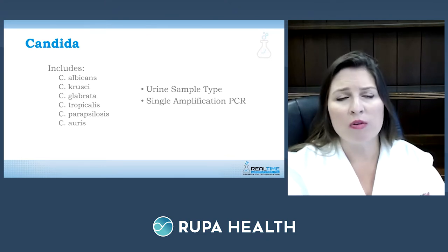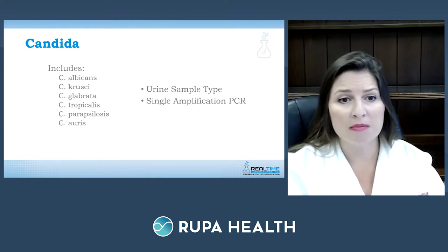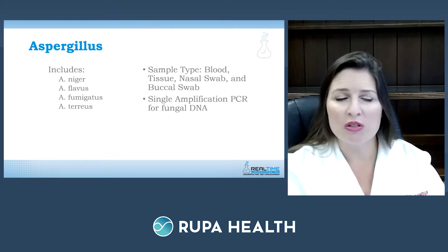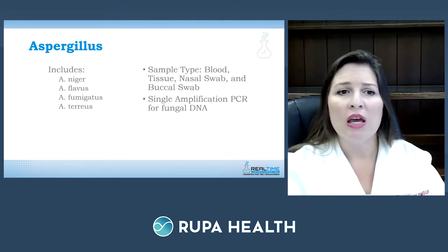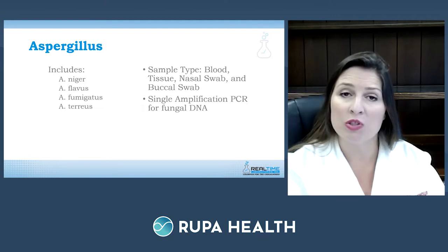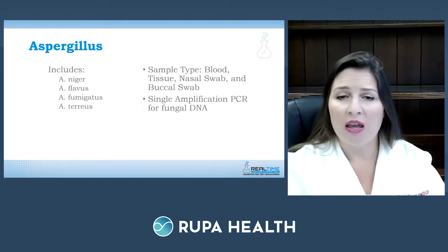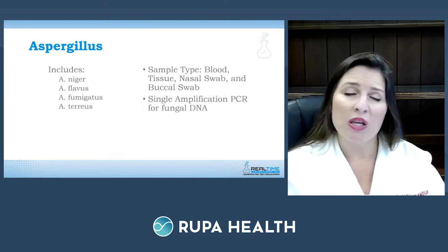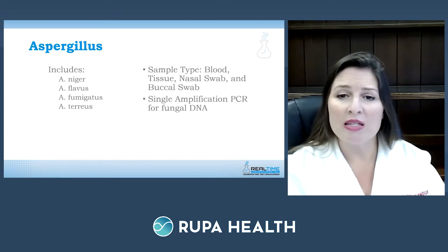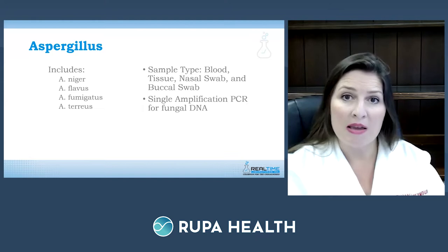Another common mold patients may be exposed to is Aspergillus. Real-Time can test for Aspergillus niger, Aspergillus flavus, Aspergillus fumigatus, and Aspergillus terreus. Sample types vary: blood samples, tissue sampling, nasal swabs, and buccal swabs. Similar to Candida, it's a single-amplification PCR test for fungal DNA.